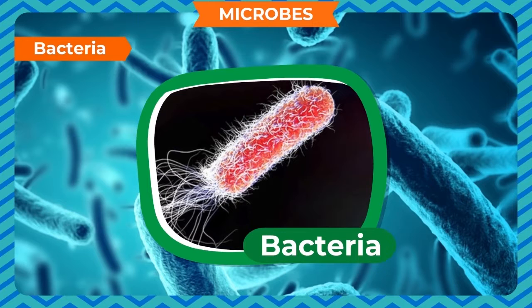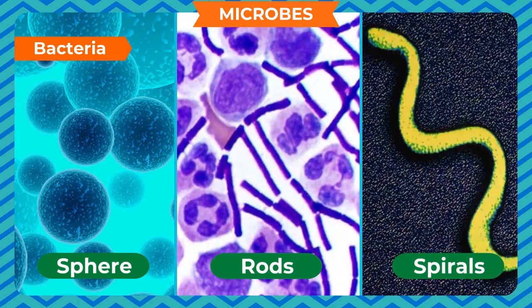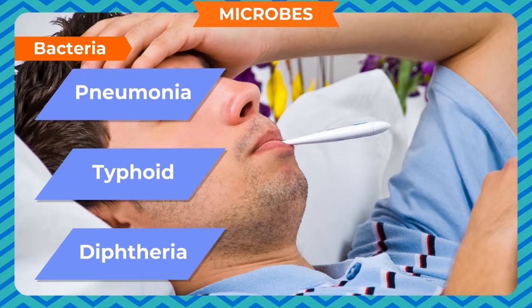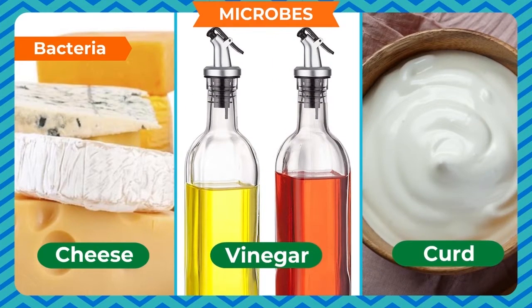Bacteria. Bacteria have only one cell. Bacteria are of different shapes such as sphere, rods and spirals. Bacteria are very small. Some harmful bacteria spread serious diseases such as pneumonia, typhoid and diphtheria. Some bacteria are useful and help to make cheese, vinegar, curd, etc. Some bacteria are helpful in digestion too.